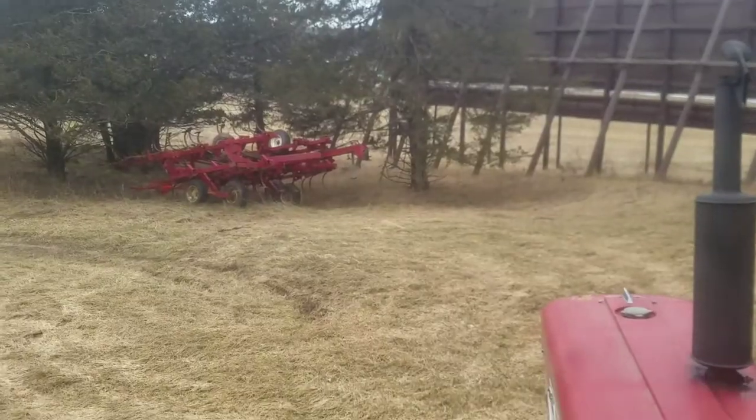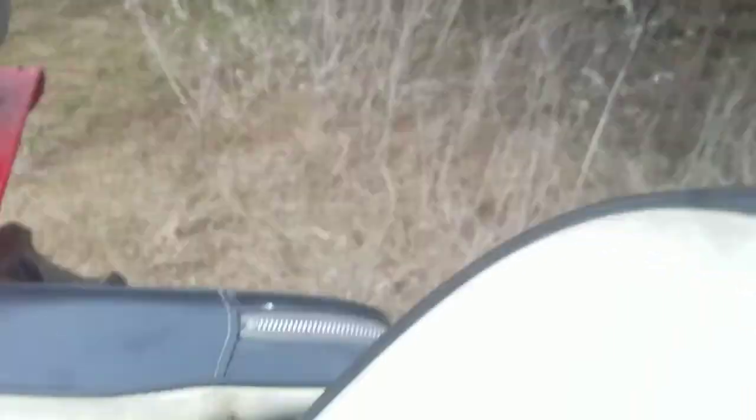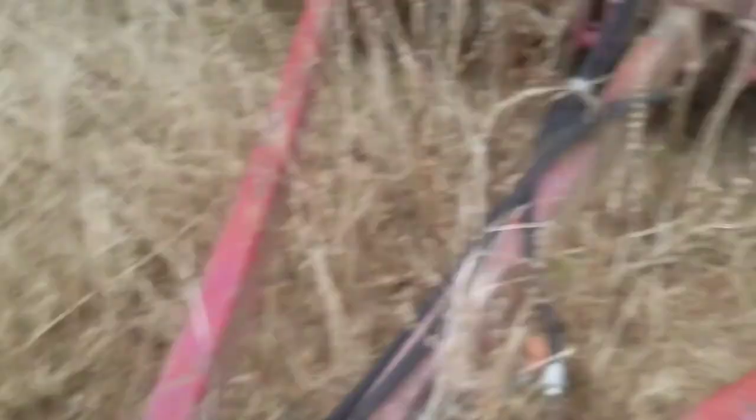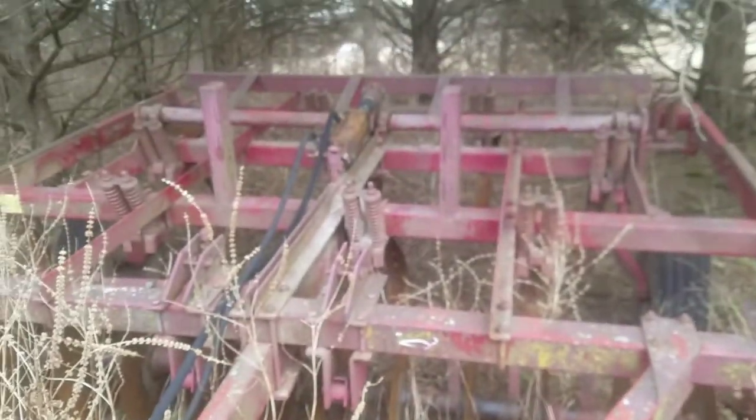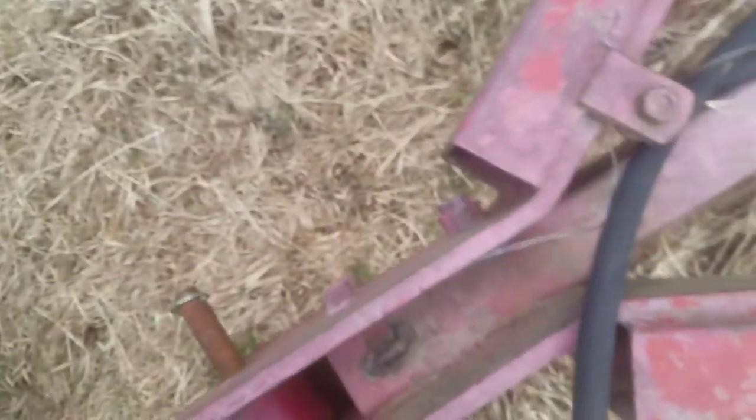Alright, let's get to work. Welcome back. We're up here — well, not really the back 40. We're back here in the old dairy cow pasture. We're hooking up to the 13-shank chisel plow. Let me see... yeah, 13 or 12 shank chisel plow.